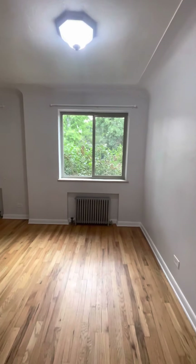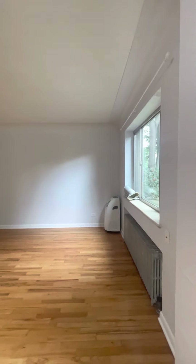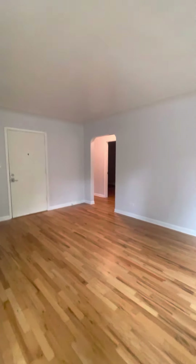Dining room, if you choose to use it that way. You do have a portable air conditioner that comes with the unit. There's one ceiling fan in here too, to help circulate the air.